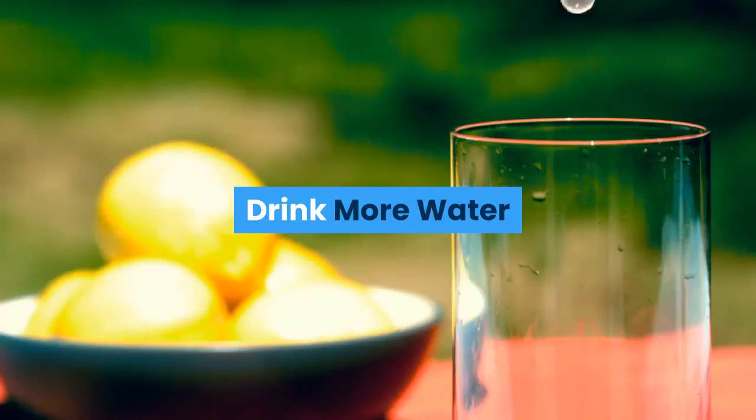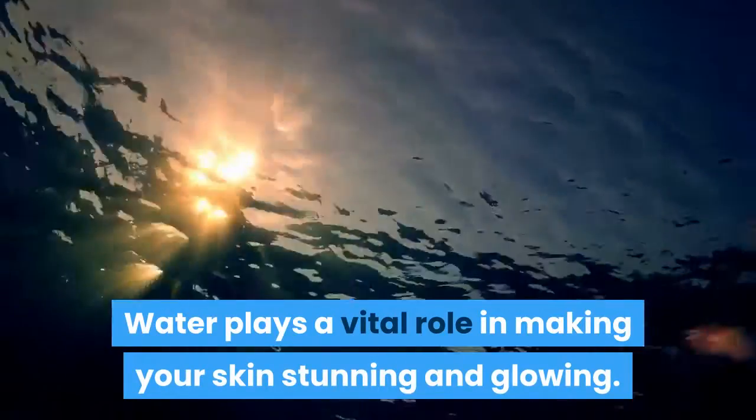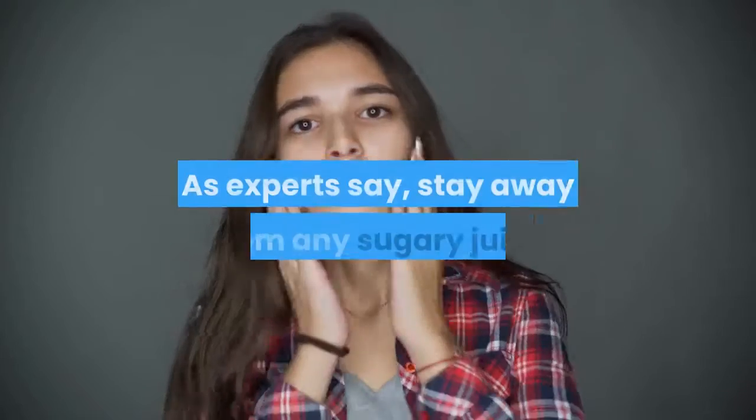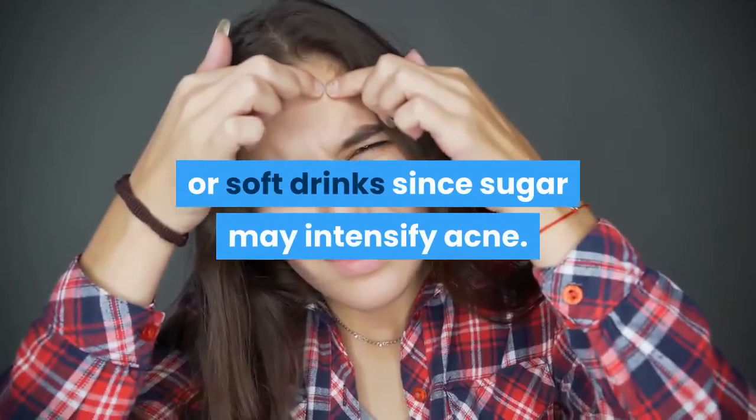Drink more water. Water plays a vital role in making your skin stunning and glowing. It helps flush out your system and keeps your skin clear. As experts say, stay away from any sugary juice or soft drinks since sugar may intensify acne.